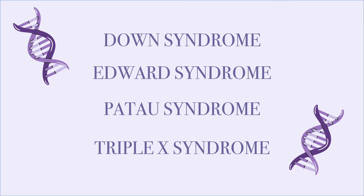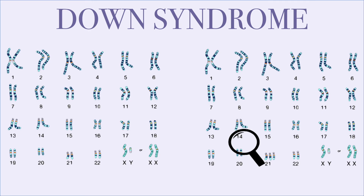Now, let us examine the difference between a healthy karyotype and these five karyotypes. A fetus with Down syndrome, scientifically known as trisomy 21, has an extra copy of chromosome 21.